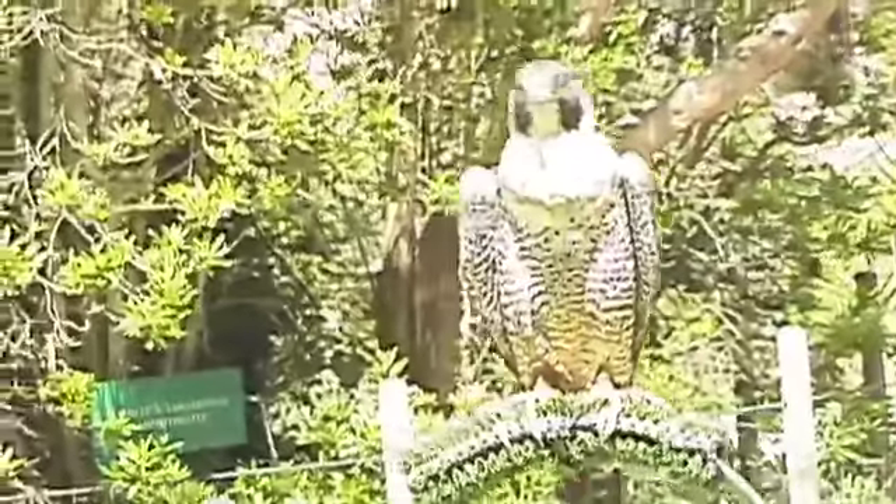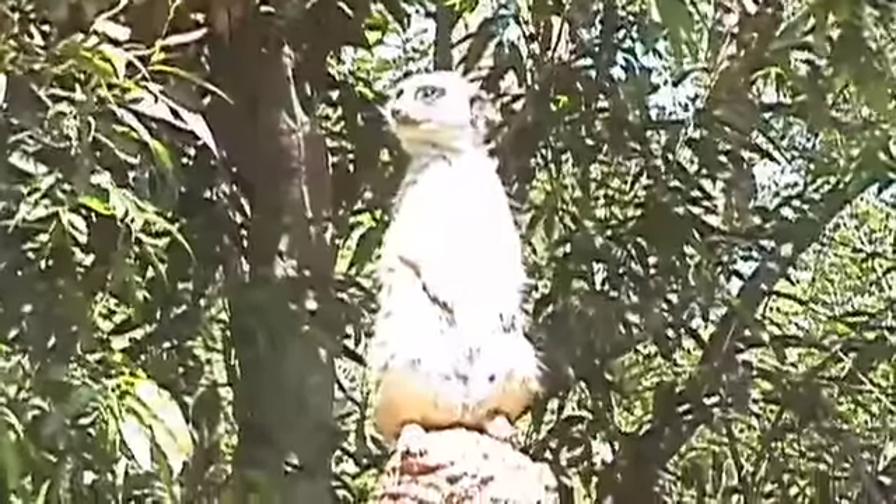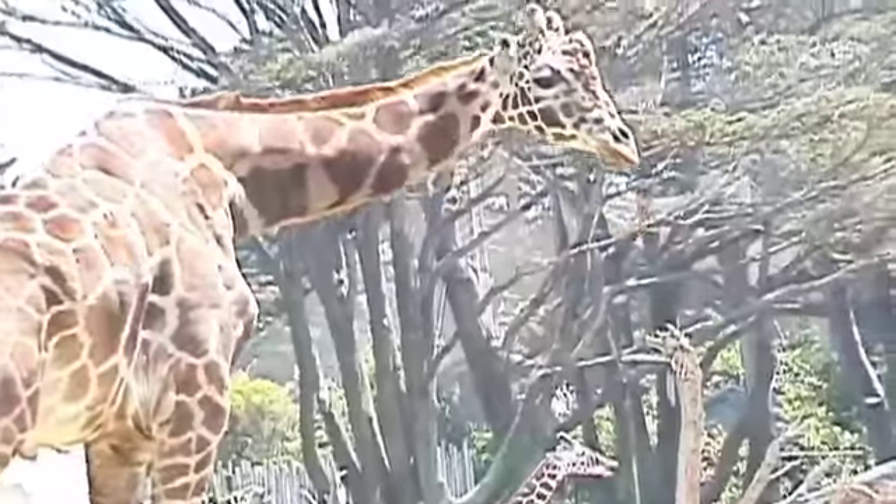We get to do a lot of events where we get to talk and interact with the public, which is what I enjoy most about my job. I like feeling like these animals are here for a reason — it's not just that they're not re-releasable, they wouldn't survive in the wild, but they're not just stuck here not making a difference.